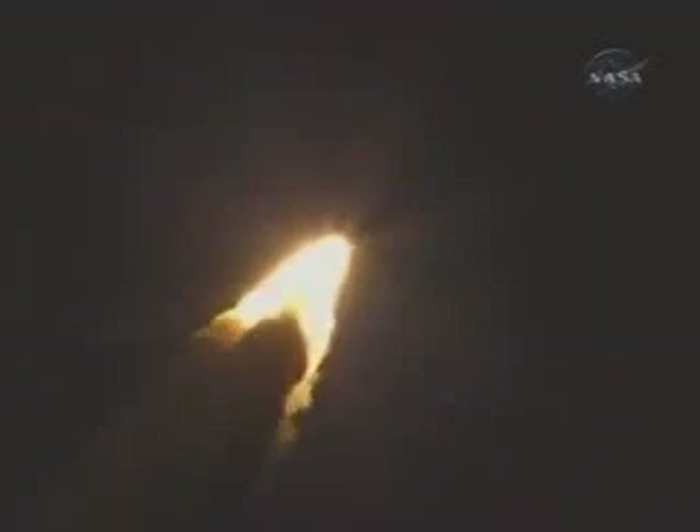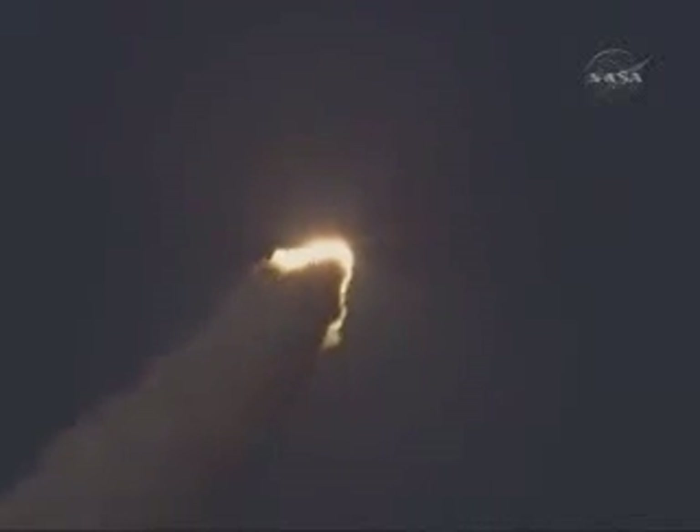Discovery's engines are throttling down as the orbiter passes through the area of maximum pressure on the vehicle. Discovery, go at throttle up. Three main engines on board are throttling back up. Now one minute, 12 seconds into the flight, Discovery flying at 1,800 miles per hour, 10 miles in altitude, and 11 and a half miles downrange from the Kennedy Space Center.